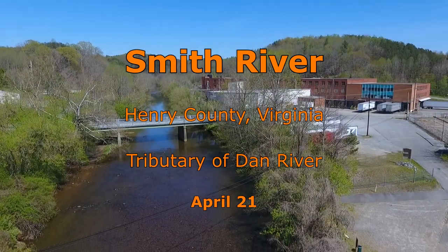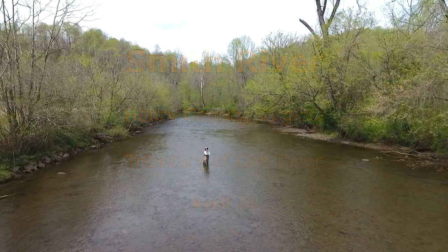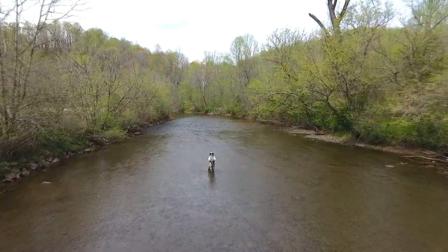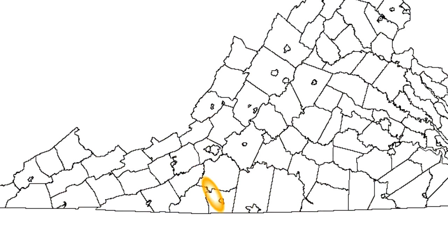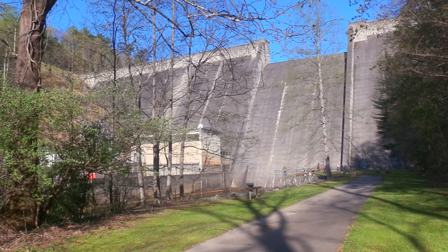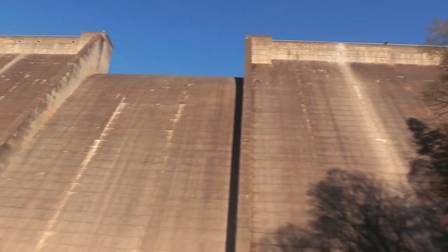The Smith River is a tailwater fishery with over 20 miles of public access. It is one of Virginia's top trout streams. Water from the dam keeps the temperatures low even during the summer, and it also keeps the stream warm enough to fish during the winter.